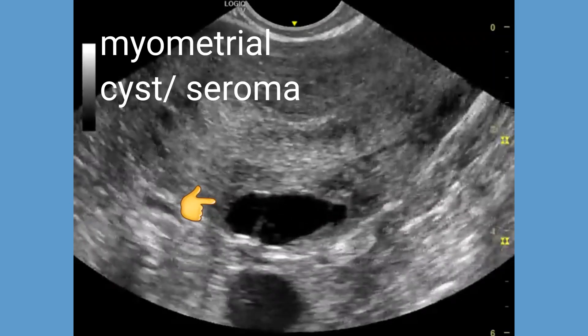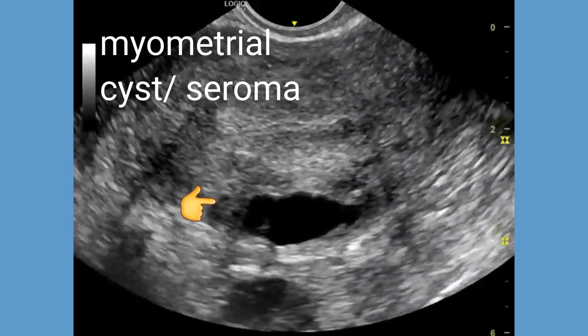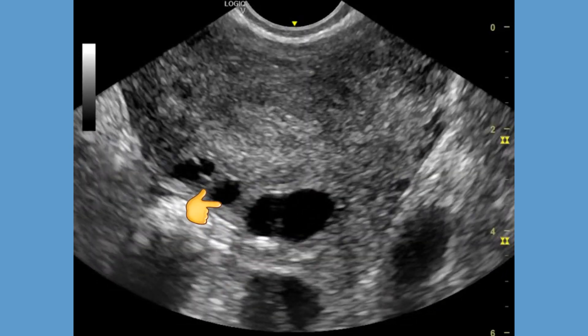This is a case of a myometrial cyst of the posterior wall of the uterus following repeated surgical removal of fibroids. This could potentially be a seroma.